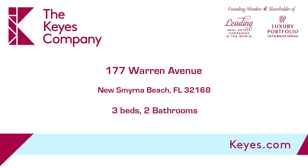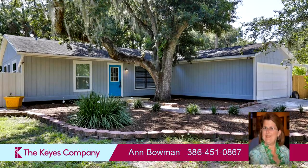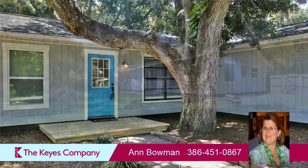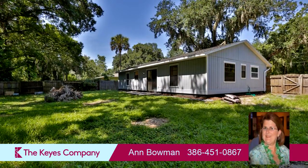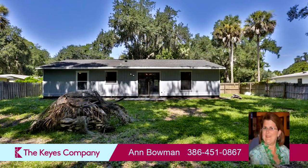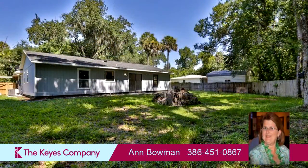This property is a three-bedroom, two full baths home. Interior features of this property include an open floor plan and tile flooring. On the outside, this property features privacy fencing. The approximate square footage is 1,372 square feet.